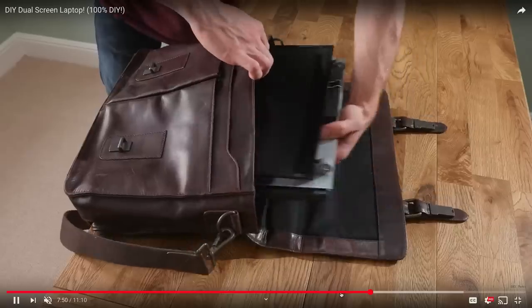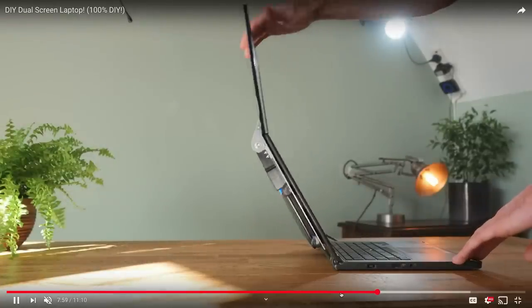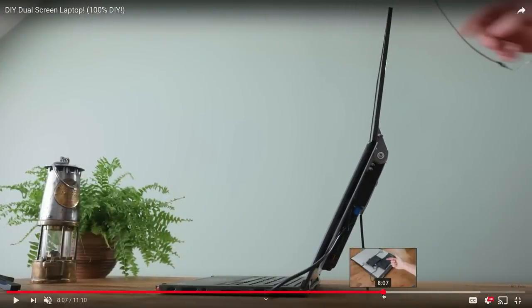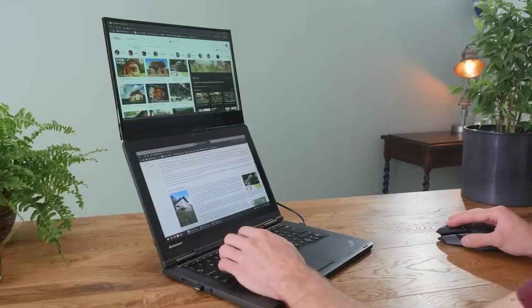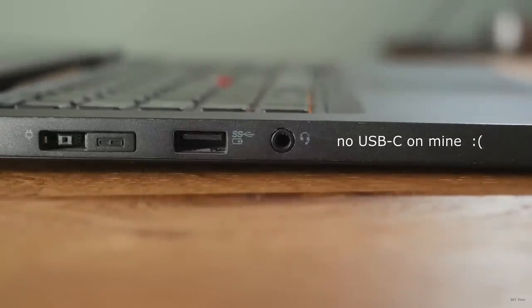It's a DIY so — it fits, look — but bringing that on an airplane might raise some eyebrows. Honestly though, I think it's pretty cool. If a manufacturer took inspiration from this and did some sort of multi-fold laptop — a thin hinged thing on the back that could flip up — it could be pretty cool. This could be DIY inspiration for an actual manufacturer down the line. The whole thing comes off via velcro so you're not committed to the dual display setup at all times.